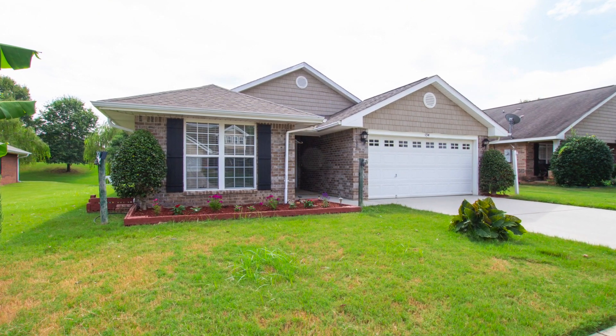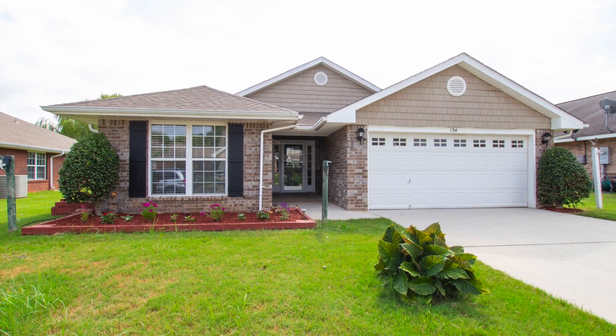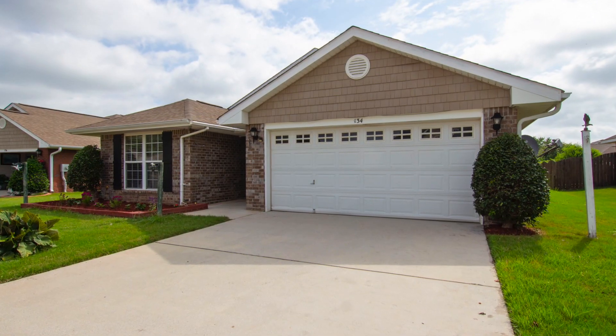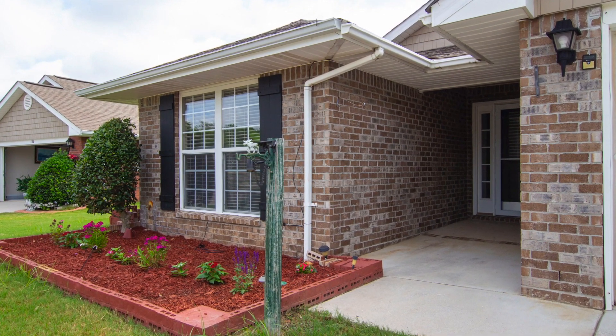Centrally located in Madison, Alabama, right next door to Research Park, Bridge Street, and Redstone Arsenal is where you'll find this all-brick three-bedroom home. With an extra helping of TLC, you'll love the flower bed and covered front porch that welcomes your guests.